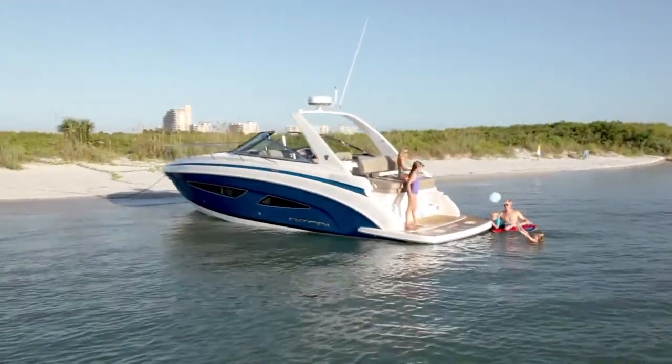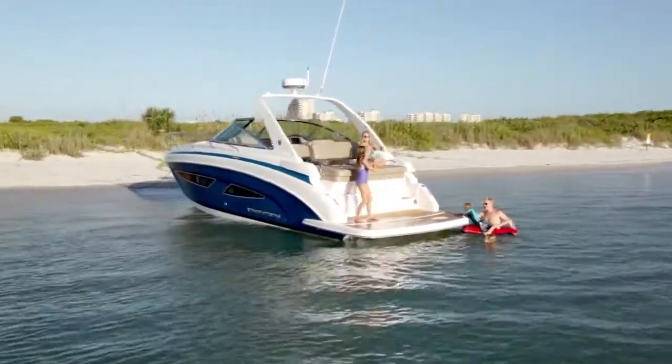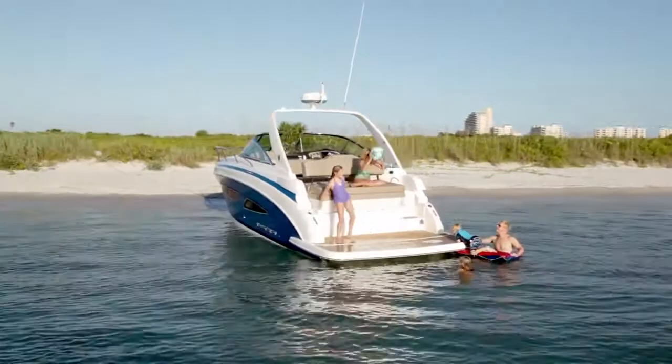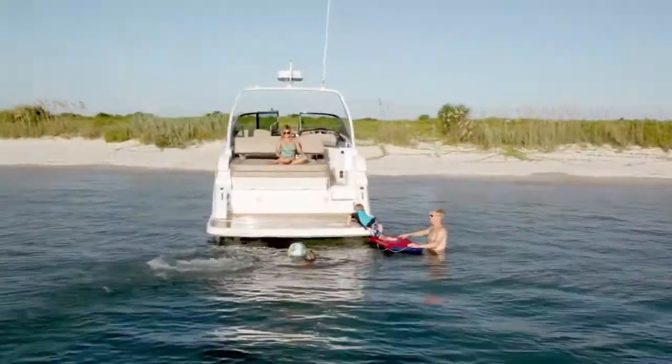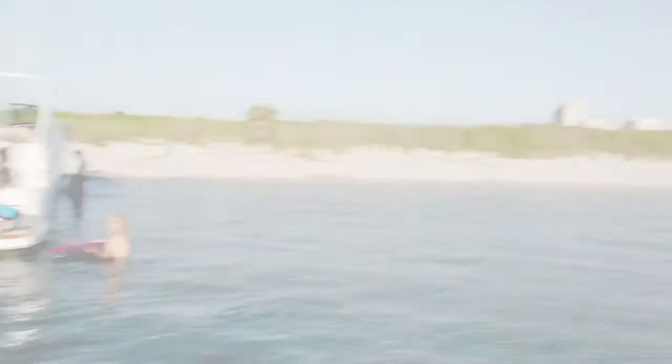The Regal 32 Express has redefined the limits of what we thought were possible and given you so much more. Contact your local Regal dealer today to experience the Regal 32 Express.